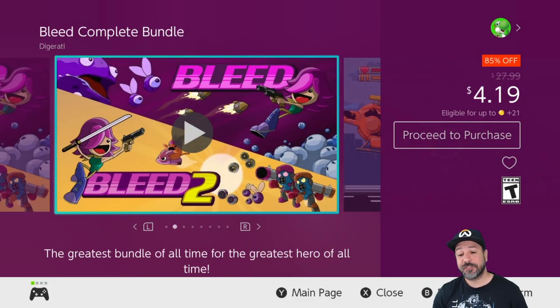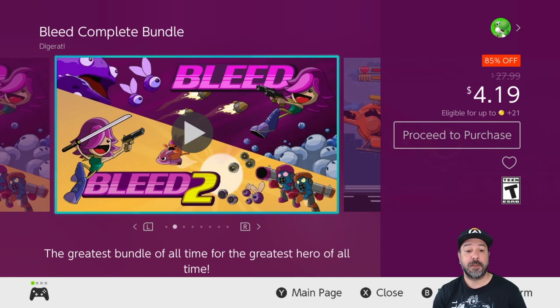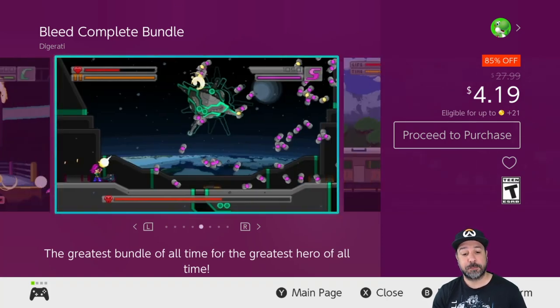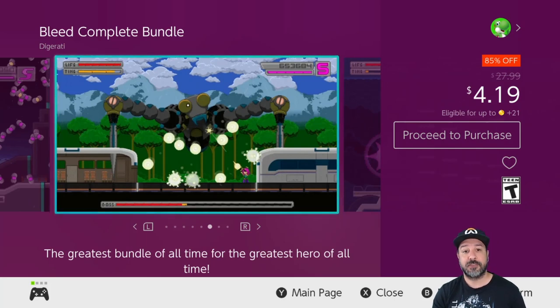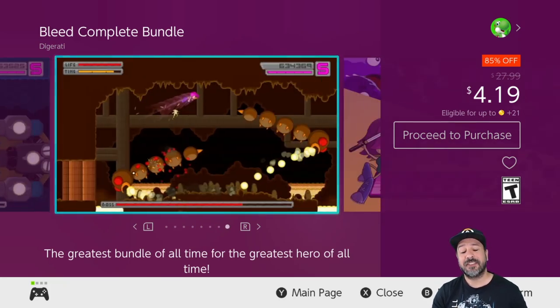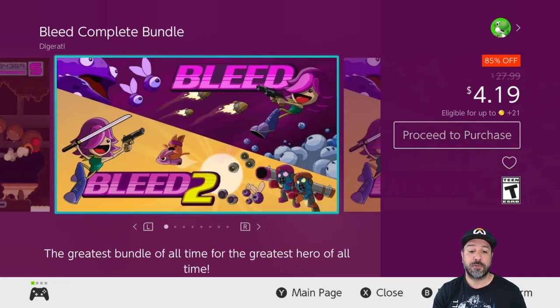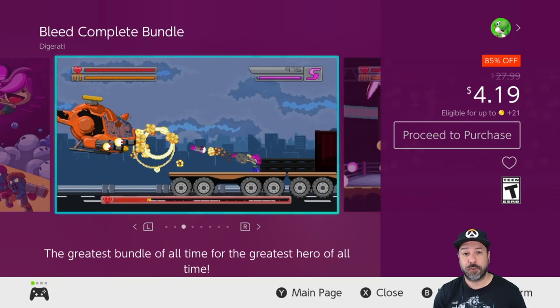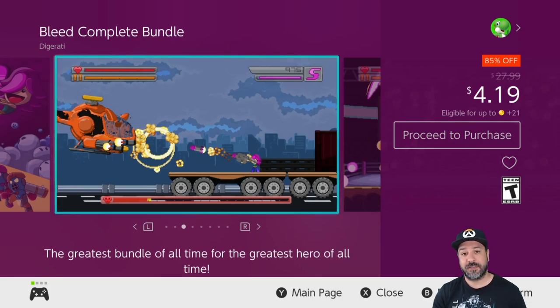Next is Bleed: The Complete Bundle, 85% off for only $4.19. In this pack you get both Bleed and Bleed 2, which are some really amazing 2D run-and-gunners. If you love bullet hell and you love a slight challenge, definitely pick up this bundle for only $4. Each game on its own isn't all that long, but at only $4 for both of them it is amazing value.